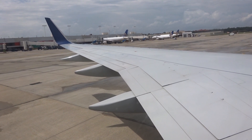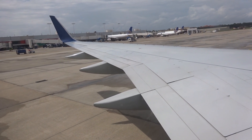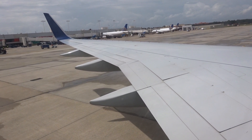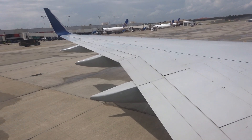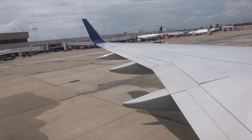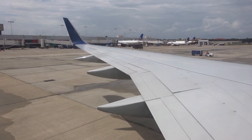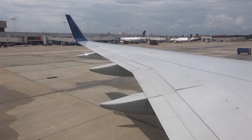Please remain seated with your seatbelt securely fastened any time the seatbelt sign is on. And even if the sign is off, please keep your seatbelt fastened in case we experience unexpected rough air. For everyone's safety, federal regulations require all passengers to comply with the posted placards and lighted information signs located throughout the cabin, in addition to any crew member instructions.